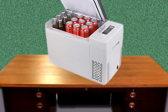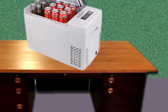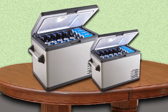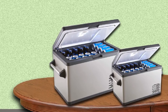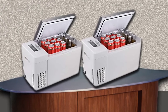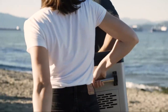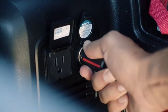What this cooler doesn't have is an adapter for 110/240-volt operation. The company says it has 1.57-inch thick insulation that will keep the interior cool for up to 10 hours, so you can turn it off overnight and avoid running down your battery. If you forget to turn the cooler off, a battery protection function will shut it down automatically. Finally, an anti-pinch closing mechanism protects you from slamming your fingers in the lid, and that soft-close function also protects the electronics in the lid from damage.